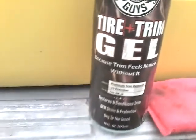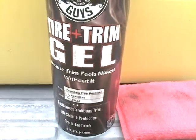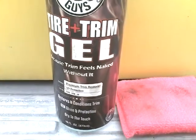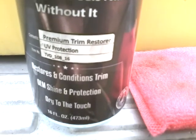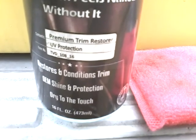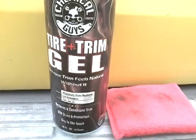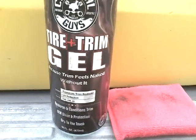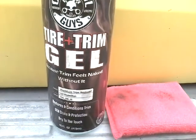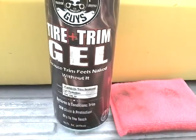We want to see what this trim gel can do. Chemical Guys says it's a premium trim restorer — it restores and conditions trim, gives shine and protection, and dries to the touch. If you're looking to get this product at retail, you're looking at around 10 or 12 bucks, give or take, because I've had mine a good while now.